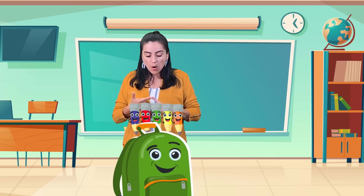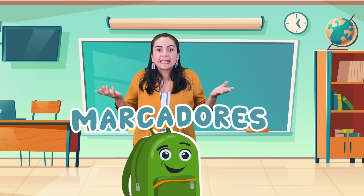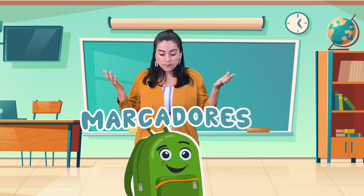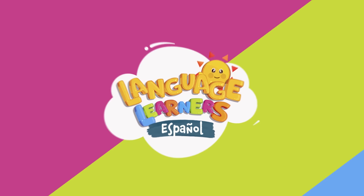Tengo colores, tengo lápiz, y marcadores. Markers — marcadores. En español: marcadores. I like that color. Ya creo que estamos bien. We're good now. Ya creo que eso es todo.